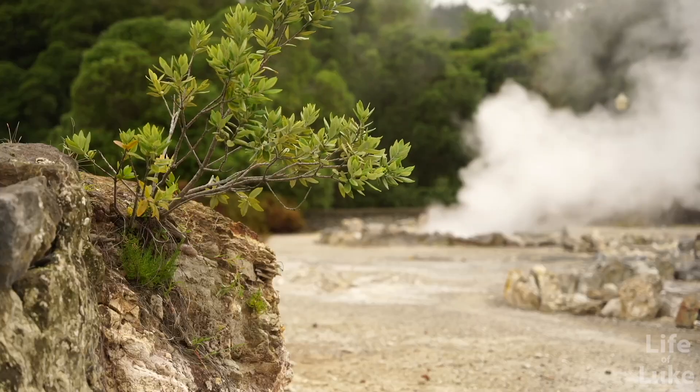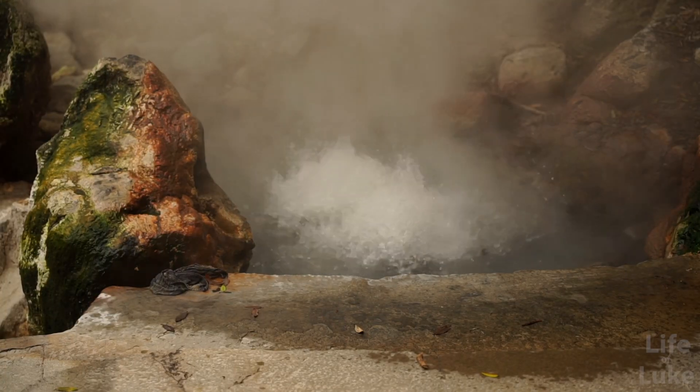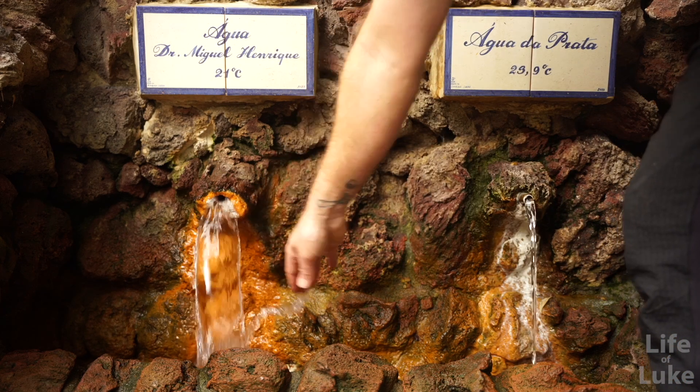In Furnas there is also a second hot spring location at Park Terra Nostra, which has a large and beautiful botanical garden and a thermal pool dating back to 1780. But I ran out of time to visit this one — we'll have to experience it next time I'm on the island.